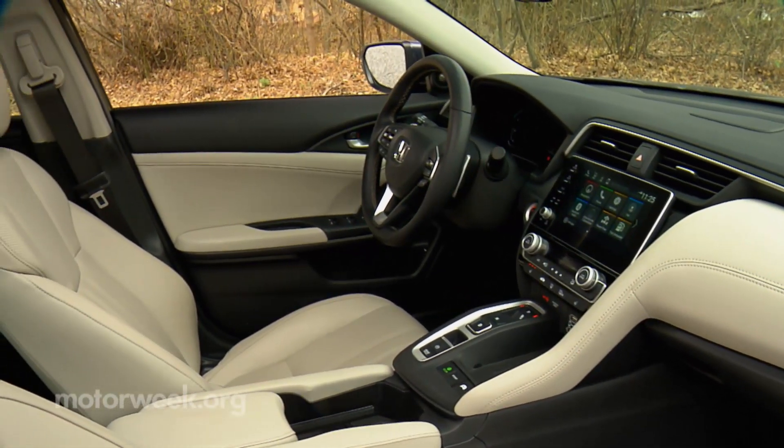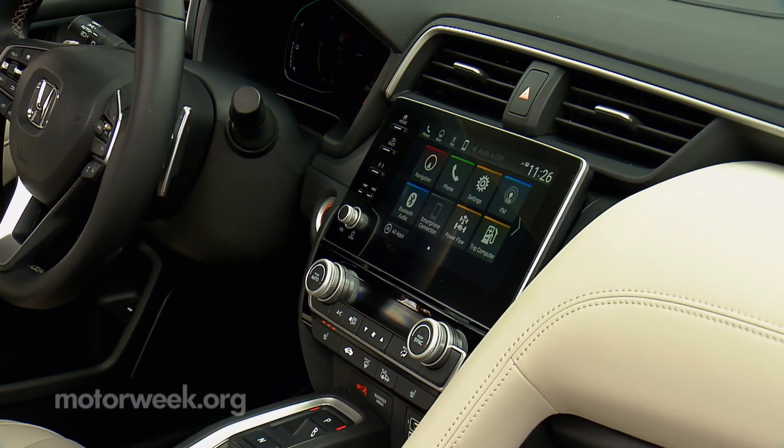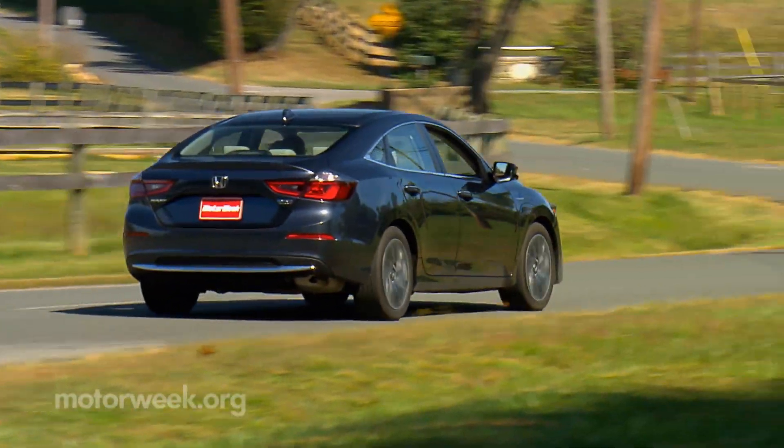The Honda Insight is a pleasant place to spend time, with plenty of user technology making this much more than just an efficient ride.